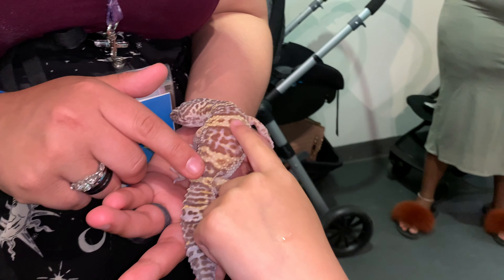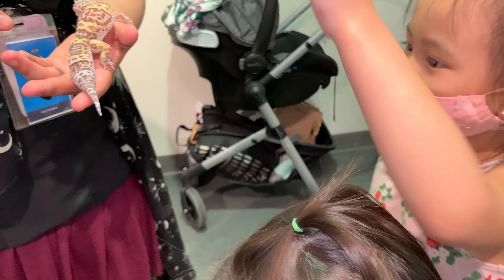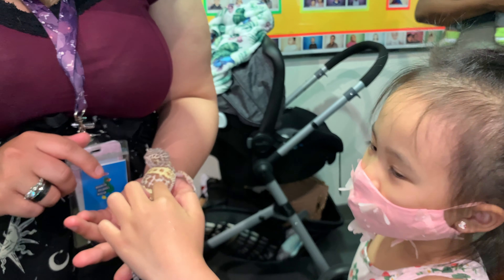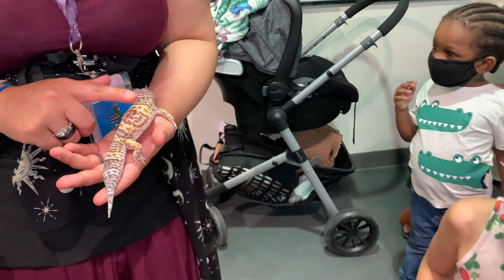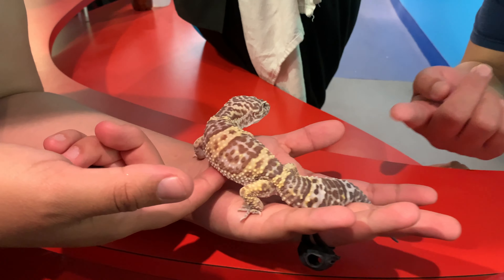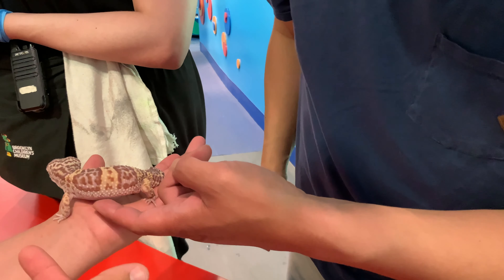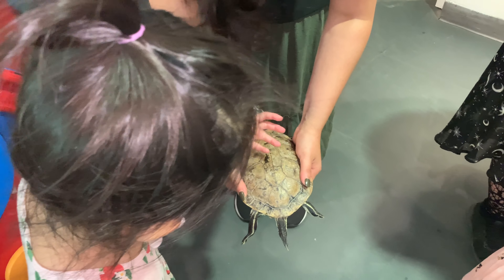Would you also like to touch the turtle? What does she feel like? Good job, Ellie — they're super soft. You want to touch underneath the belly? Oh wow, that's soft!